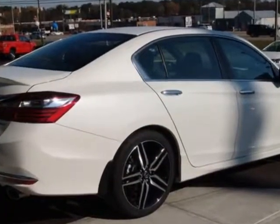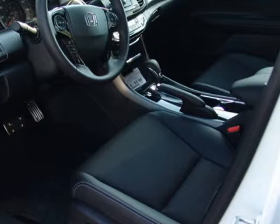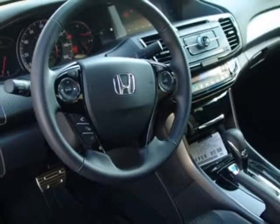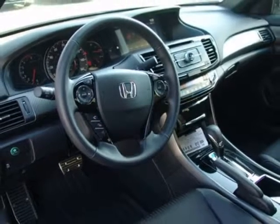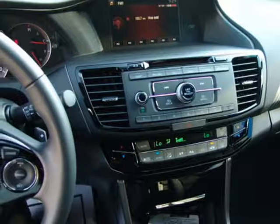Additional options for this vehicle include power driver's seat, reverse camera, climate control, and driver airbag. Call 334-347-1288 or email our friendly sales staff today to schedule a test drive.